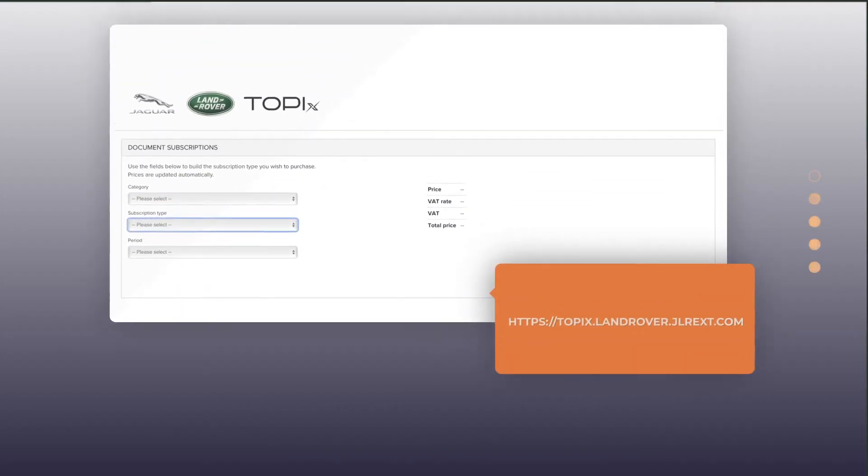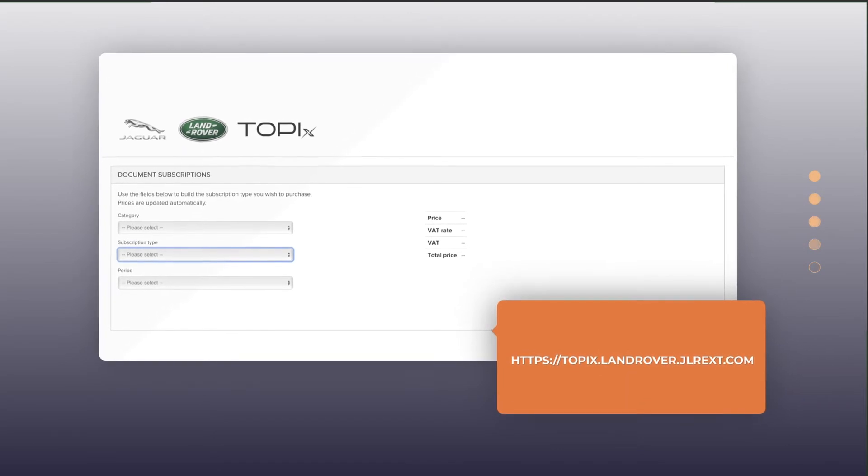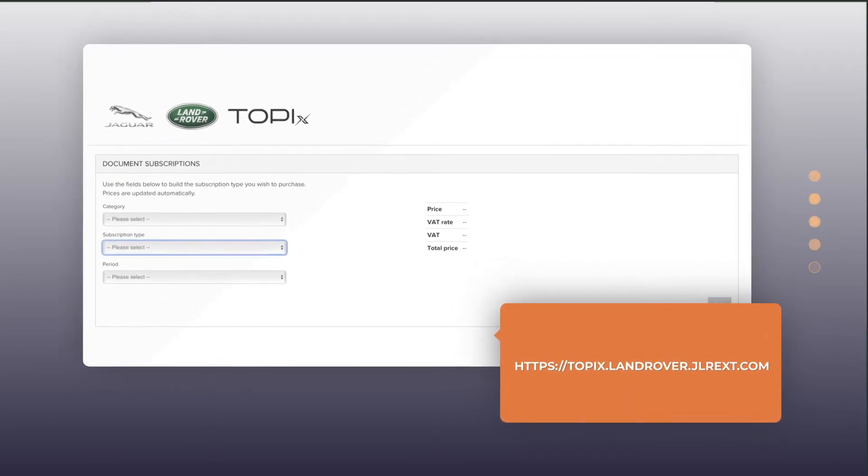Jaguar Land Rover is very specific in their training that all approved electric vehicle processes are documented in topics and have a dedicated repair procedure. Any process that is not listed in topics shall not be performed.